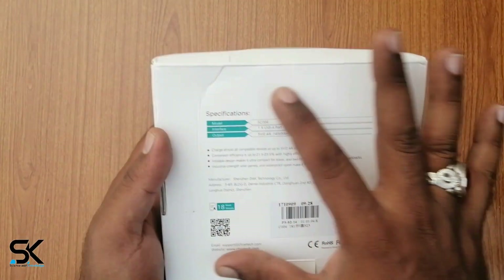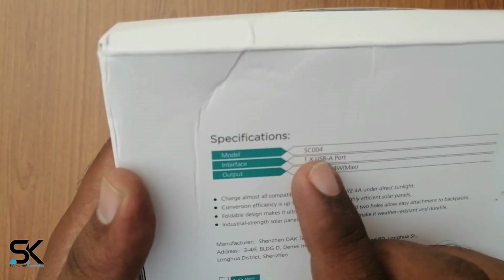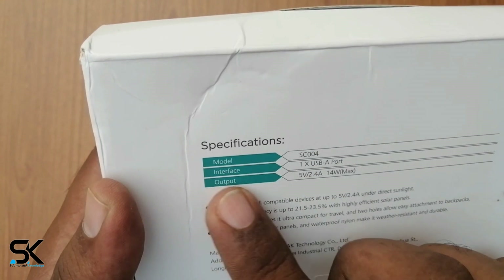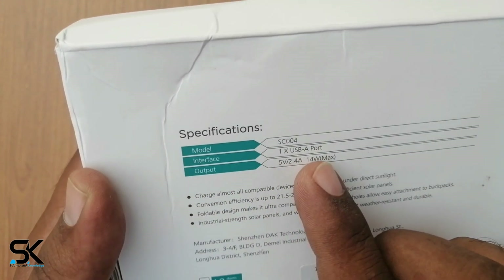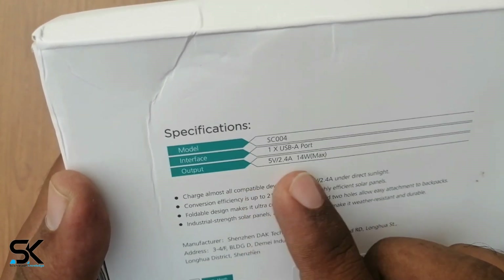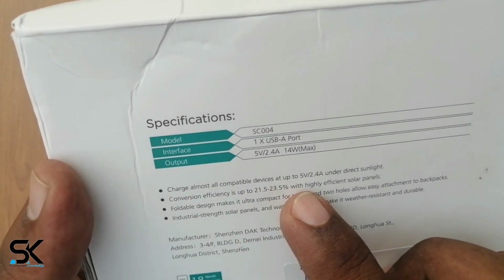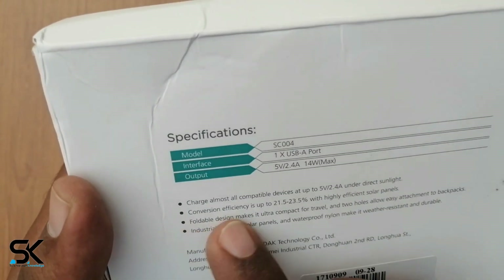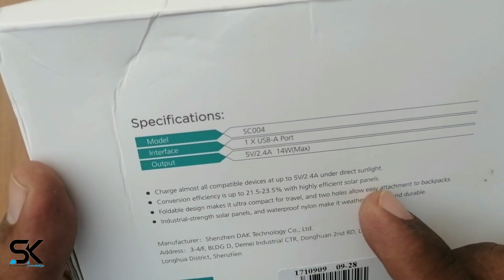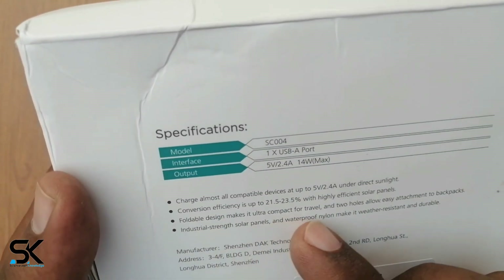Here are the specifications. Model SC004, interface: 1 USB-A port, output: 5W, 14W max. It charges almost all compatible devices at up to 5W under direct sunlight. Conversion efficiency is up to 21.5 to 25 percent.